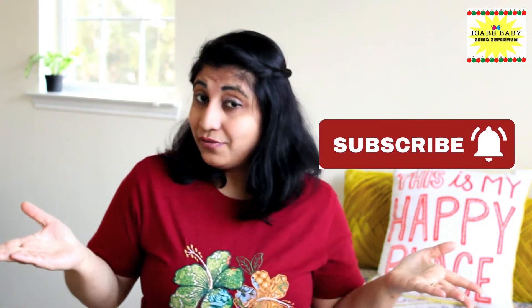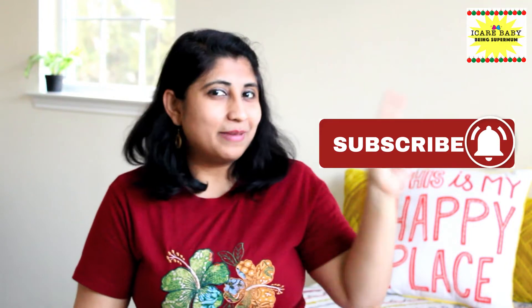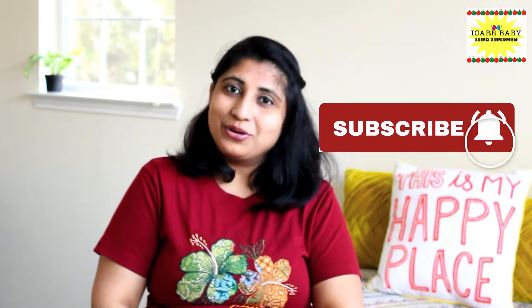Hi moms and cute little babies, welcome to I Care Baby. I make videos related to parenting, pregnancy and baby care. If you are new to my channel, definitely click subscribe — subscription is absolutely free. Don't forget to click on the bell icon so that you get notified when we upload new videos. Follow us on Facebook, Google Plus, Pinterest and Instagram.